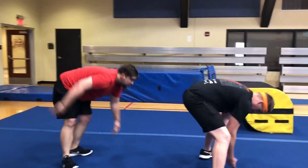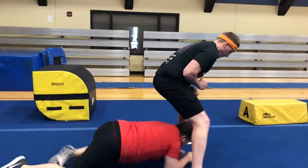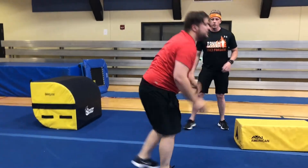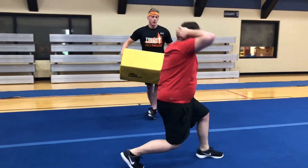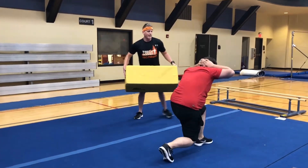Alright, crawl under — come on. Alright, get up. Prisoner lunges, let's go. Stripping those legs. Two more, please. Very polite and intense.